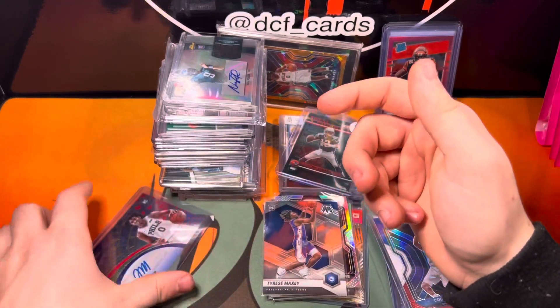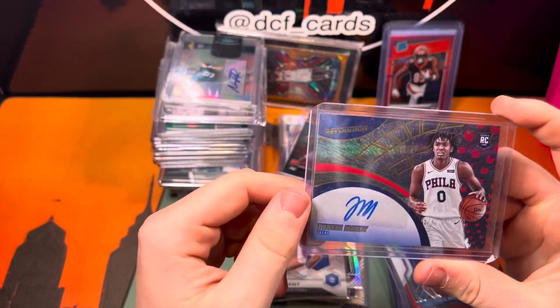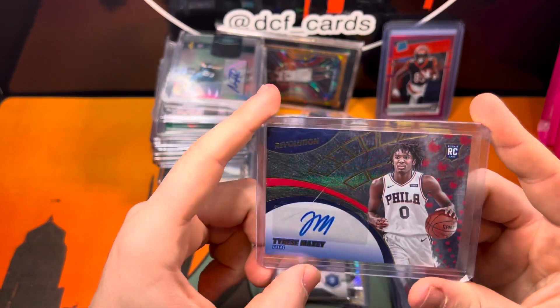So I guess we'll start off with this Maxi — Tyrese Maxi Revolution Rookie Auto. $50, I paid for that.